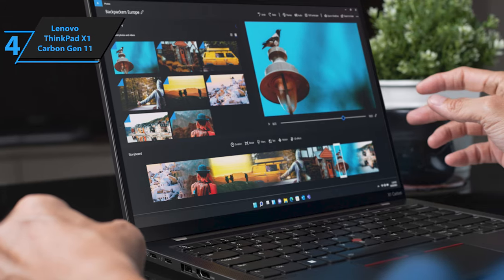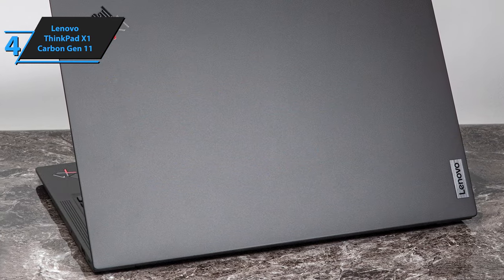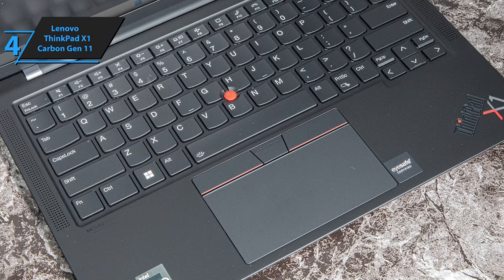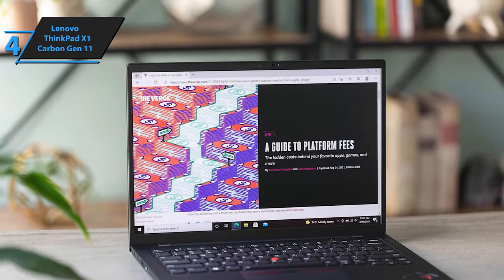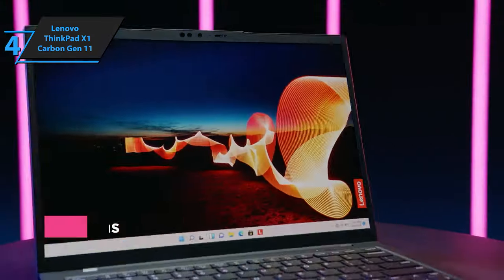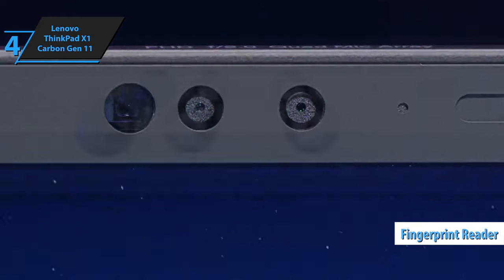Furthermore, Lenovo has shown dedication to sustainability right down to the packaging, opting for minimal plastic use. Connectivity remains strong, with two Thunderbolt 4 ports allowing users to connect multiple external displays or utilize a powerful docking station to expand their workspace seamlessly. Privacy and security have been given due attention, with the ThinkPad X1 Carbon Gen 11 delivering privacy alerts to notify users of prying eyes, screen dimming for peace of mind, a fingerprint reader integrated with the power button, and a discreet TPM 2.0 chip to fortify user data.